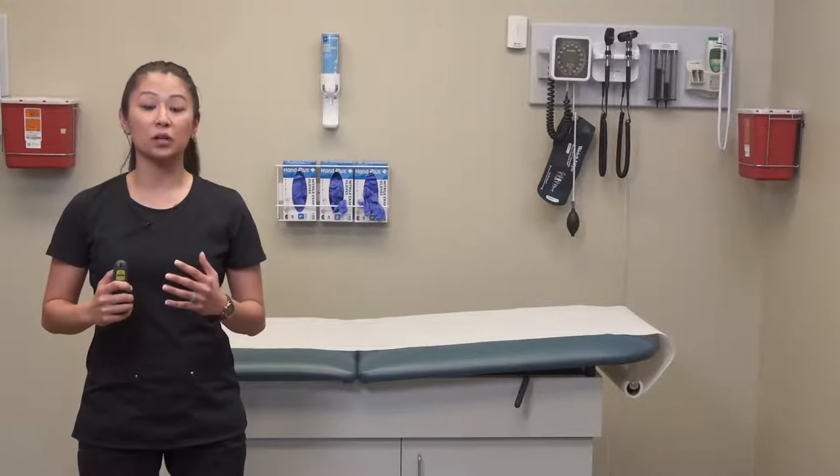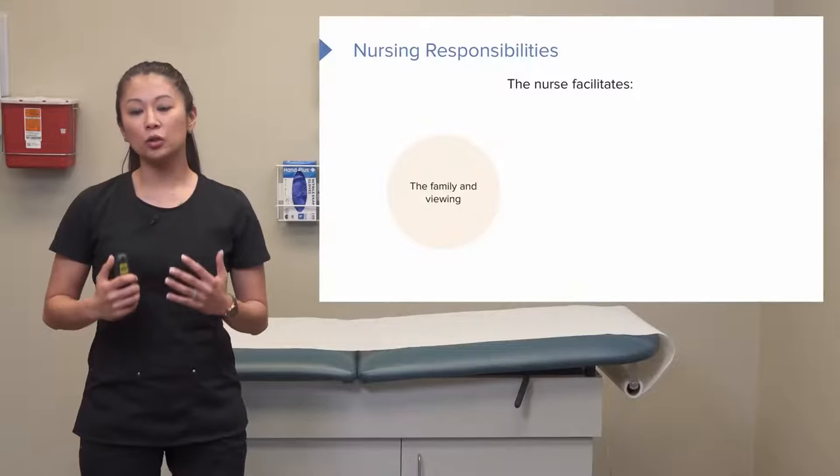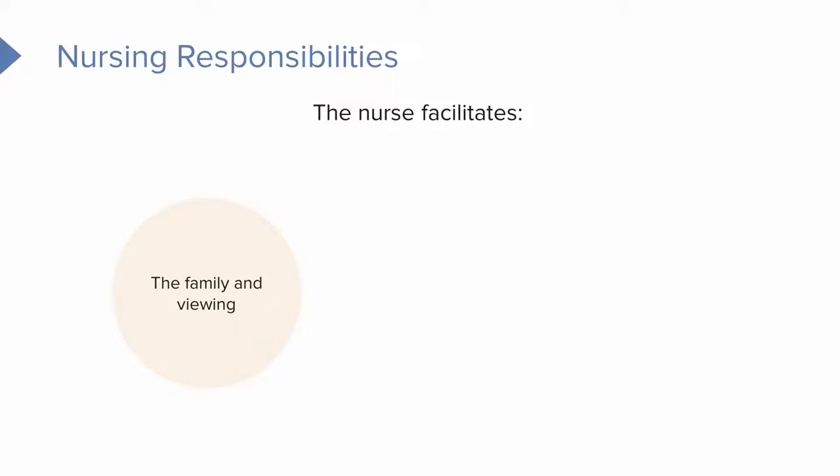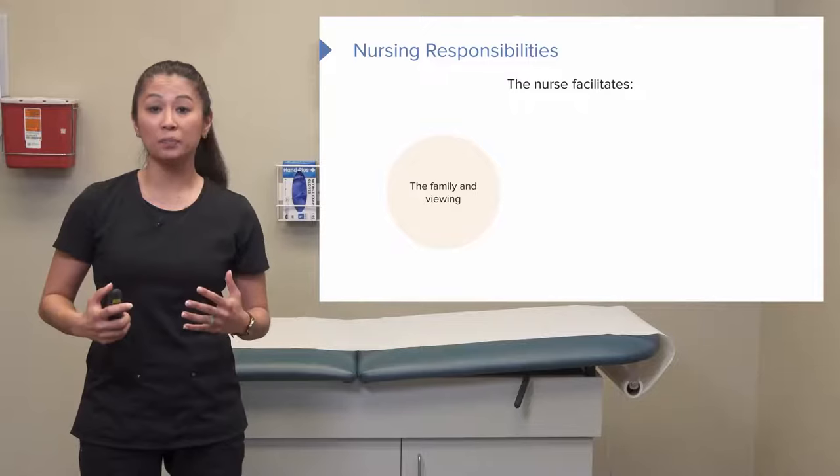This is a really difficult topic, but we're going to talk through some things to consider when you're caring for the deceased client. First and foremost is going to be the family. This is a really difficult time and each experience is going to vary, but it's important for the nurse to be a shoulder to cry on, to be there for the family, and to make sure that when the family comes to view their loved one, the environment is supportive. You can simply pull up extra chairs, provide Kleenex, and provide uninterrupted time as much as possible.